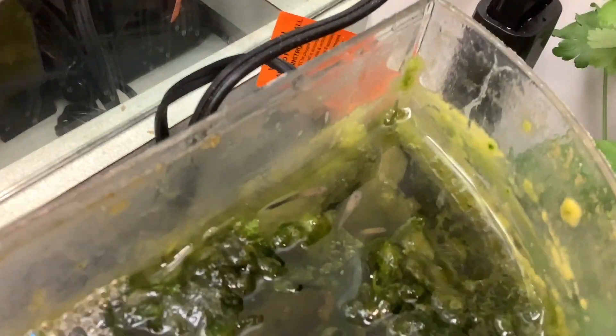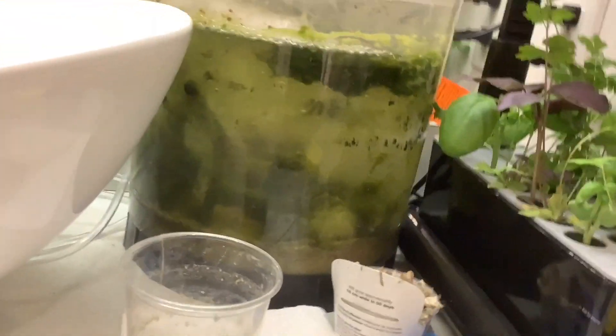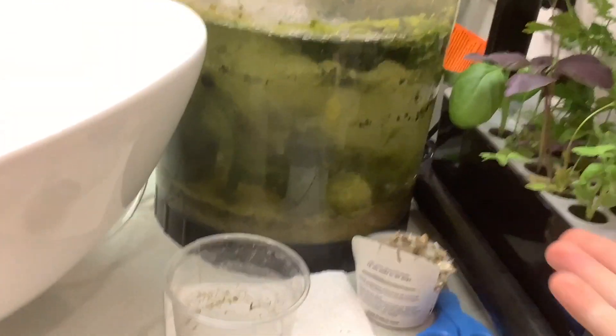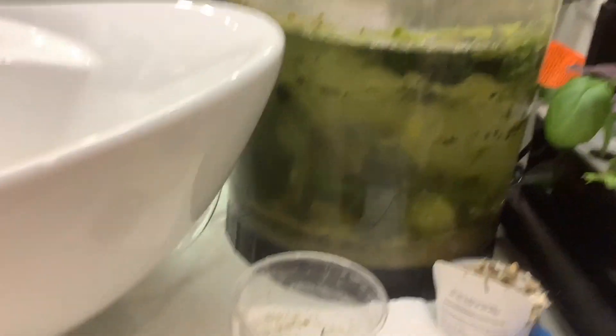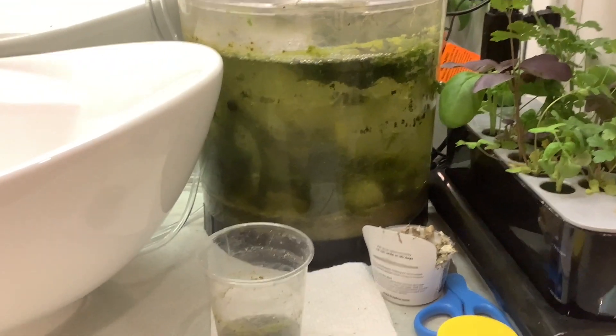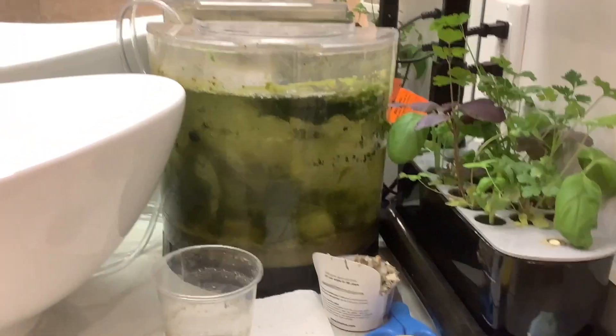There's the baby guppy. Nothing wrong on this tank. Let's see if I can get 50 likes on this video, and if I can get 10 subscribers, I'll probably make a video on how I did this — like, made it possible that I don't do water changes. I haven't done one in probably... honestly, I don't even know. Since this thing was set up, I did water changes for like a week and then I stopped. So yeah, that's that.